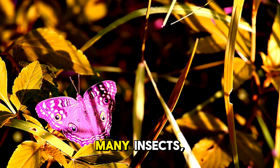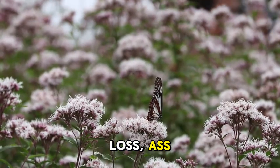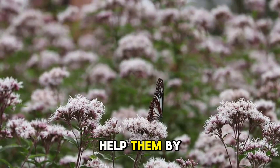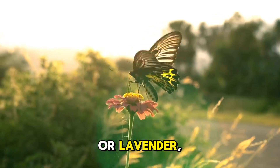Sadly, like many insects, butterflies are facing threats from habitat loss and climate change. But you can help them by planting butterfly-friendly flowers, like milkweed or lavender, in your garden.